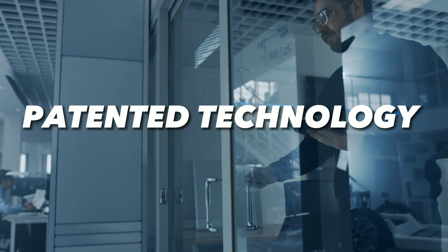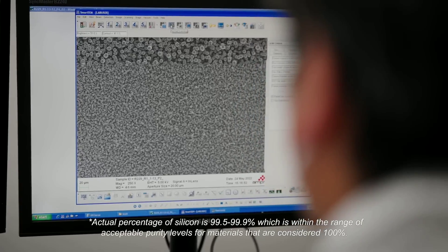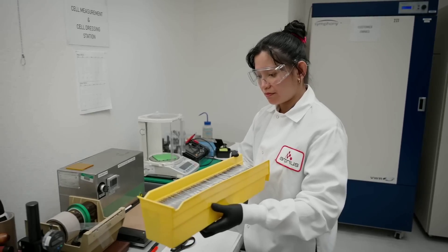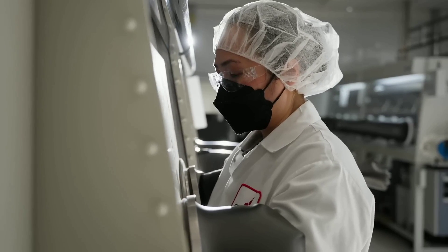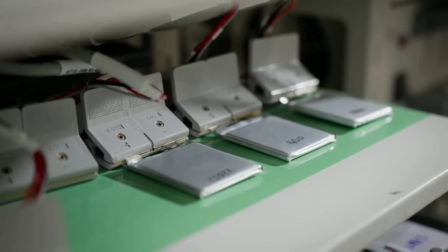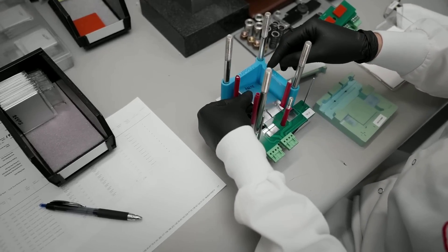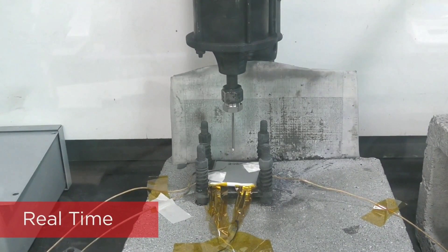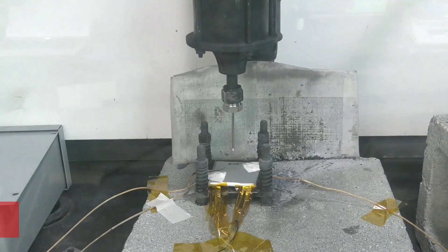Amprius Technologies has developed a patented technology that uses silicon nanowires to create a stable and durable anode. Silicon nanowires are tiny cylindrical structures grown on a copper substrate using a chemical vapor deposition process. The nanowires have a diameter of about 100 nanometers and a length of about 10 micrometers, arranged in a dense array that forms a porous layer of silicon on the anode surface. The nanowires have several benefits over conventional silicon particles or films. First, they have a large surface area to volume ratio, which allows them to accommodate more lithium ions and increase the energy density of the battery. Second, they have a flexible and elastic nature, which allows them to bend and stretch without breaking or detaching from the substrate.